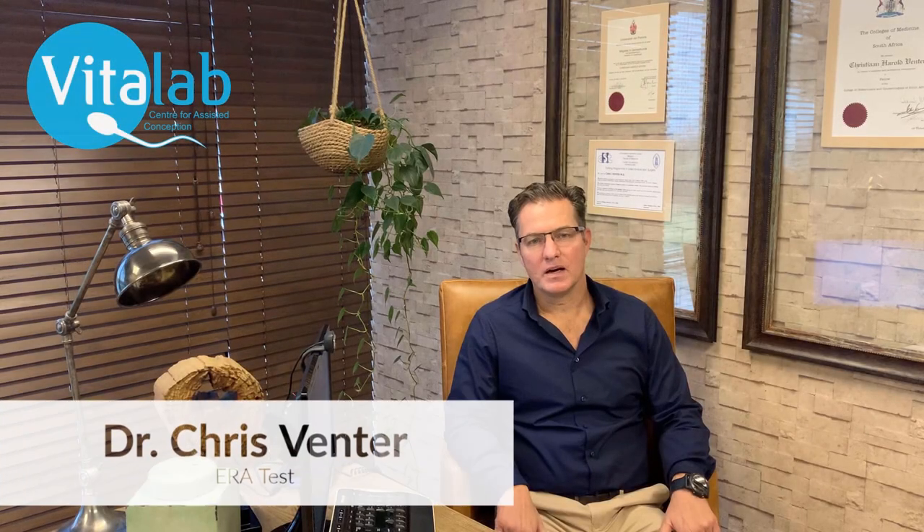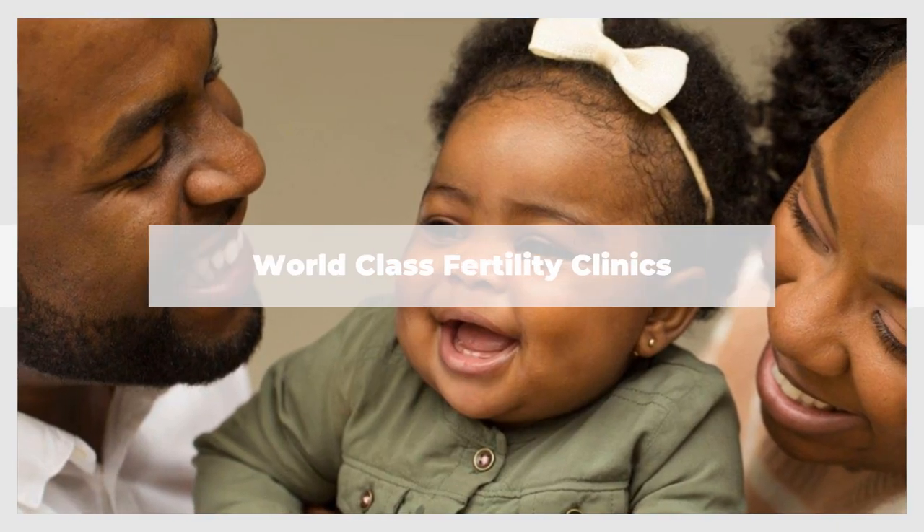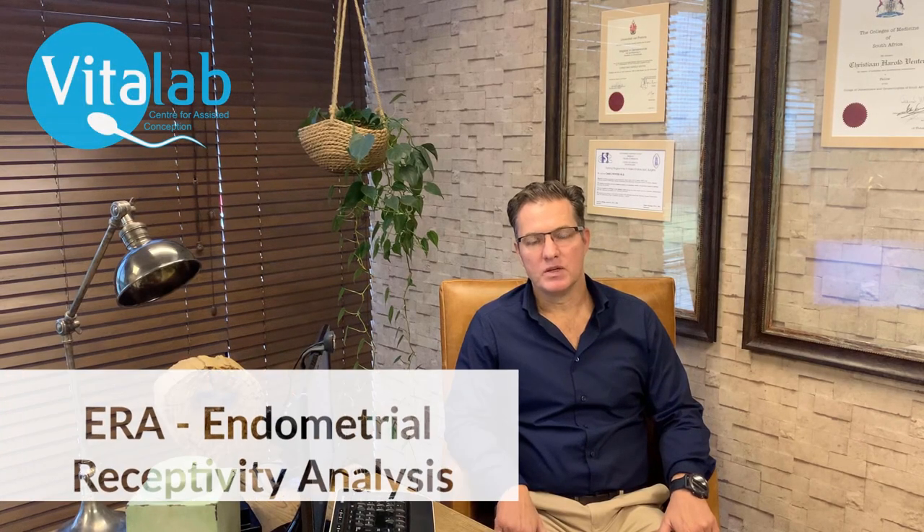Hello, I'm Dr. Chris Fenter. I'm a fertility specialist at VitaLab Fertility Clinic. Today I'm going to talk to you about the ERA test, as we call it, an endometrial receptivity array.